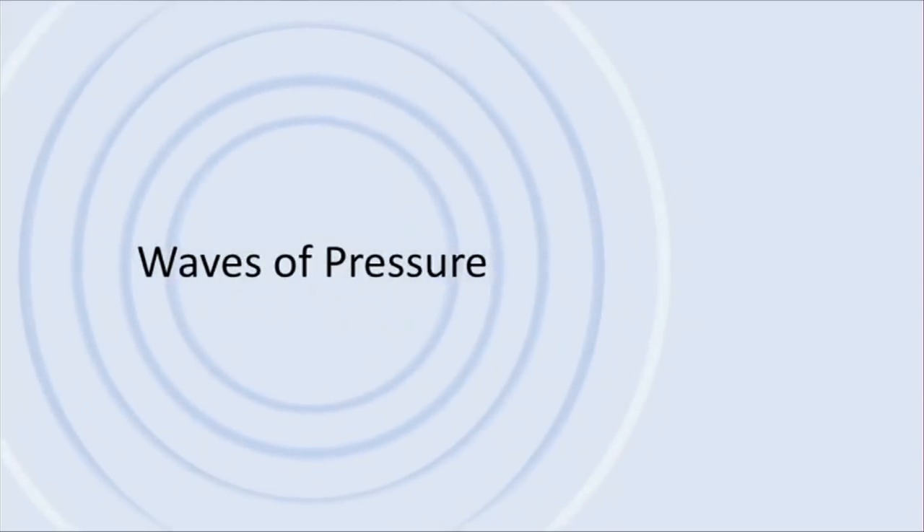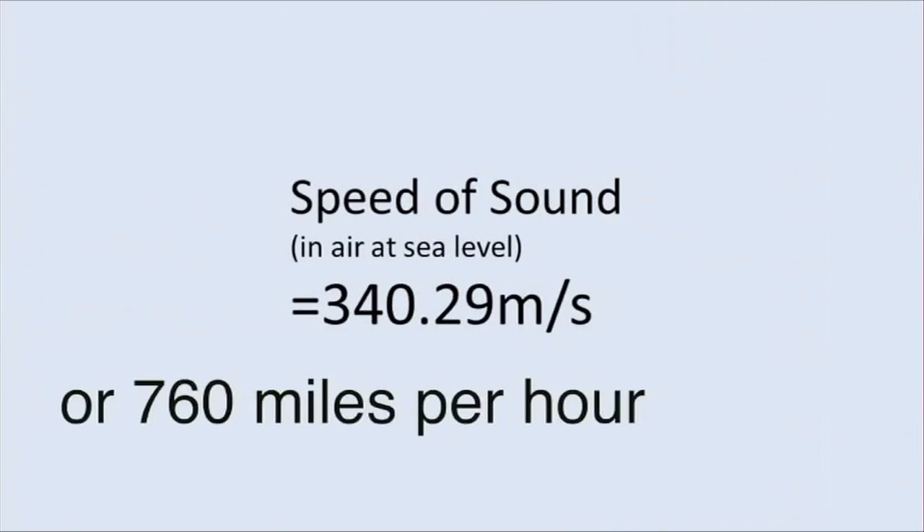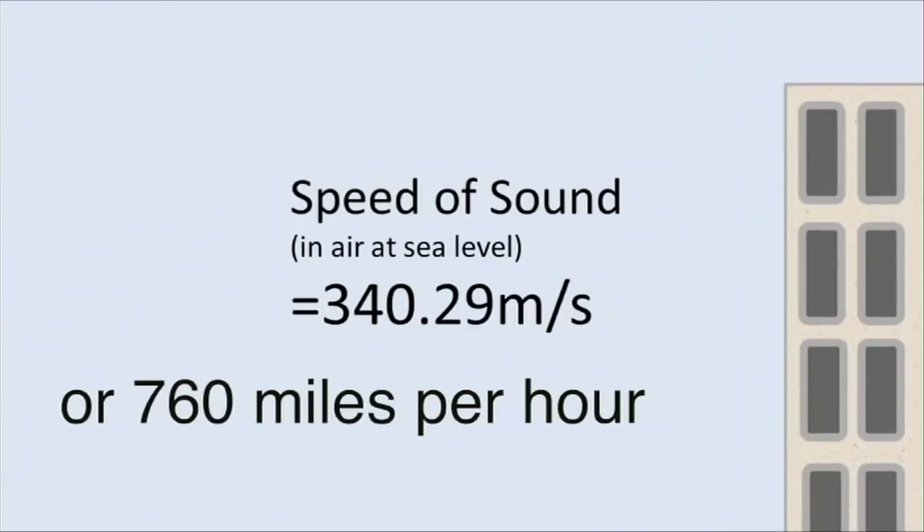An echo is just a sound that bounces back to our ears. When the balloon pops, waves of pressure, called sound, are released into the air. In the air, these waves travel really fast, at 760 miles per hour — way faster than your car.